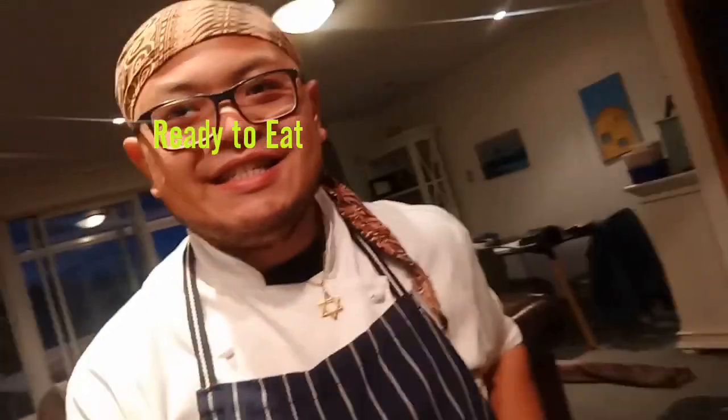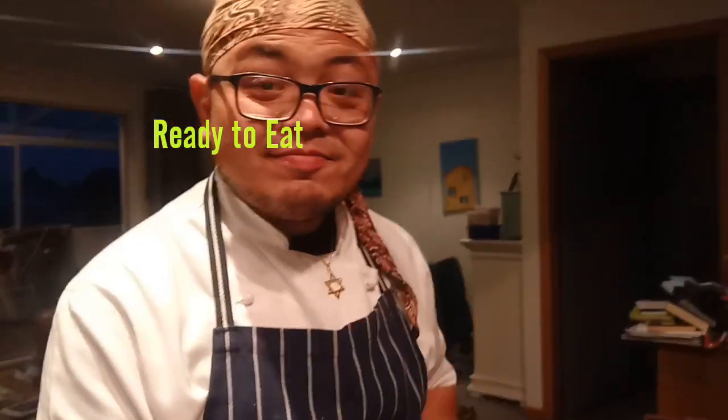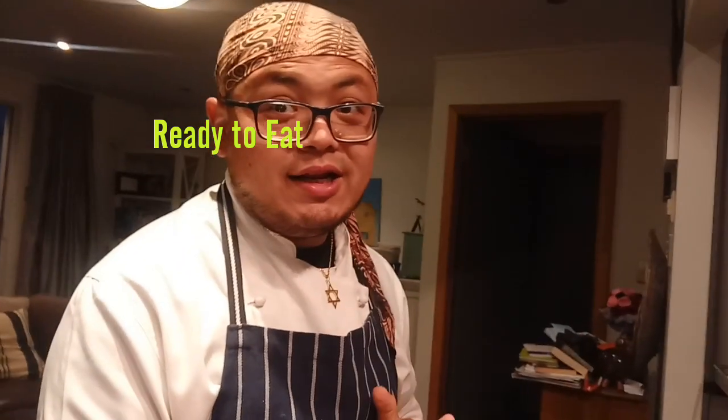That's it — the tom yum udon noodle is done! I'm going to have dinner now. Hope you have a good day. See you tomorrow for day 18 lockdown from New Zealand. Thank you very much, keep safe, stay home, and maintain your distance from people when you go out.